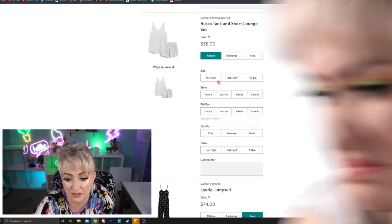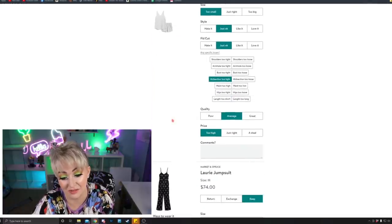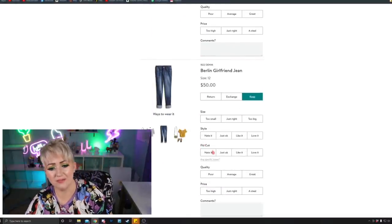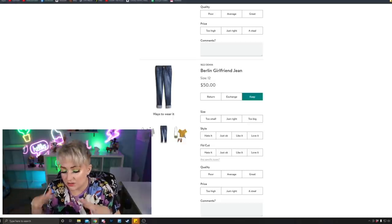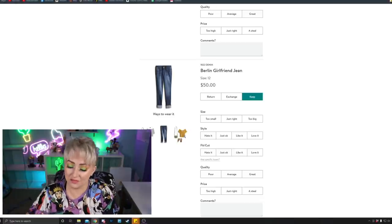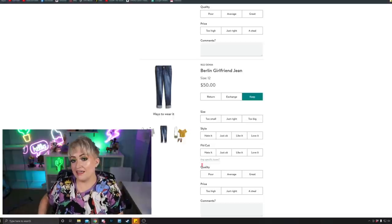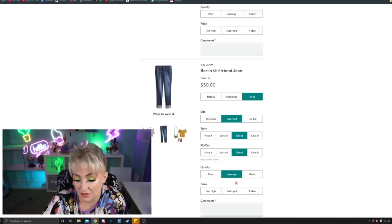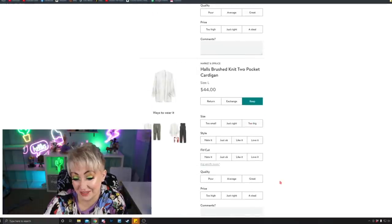The Russo tank and short lounge set — we're returning it. It is too small. The quality is okay, but the price — $74 for this? Absolutely not. I would pay $25 for this, period. Now the jeans are only $50. I might keep the jeans. They're a tiny bit small, but if I got a bigger size they'd be way too big. I've been trying to keep track of stuff and eat healthier. They fit okay, they're really cute, they're the first jeans from Stitch Fix that actually fit nicely without all that baggy part in the hip. They seem better for someone like me who has absolutely no hips at all. I'm going to keep them. The style and fit I like, quality is good, and the price — I'm surprised because jeans from here are usually super expensive.